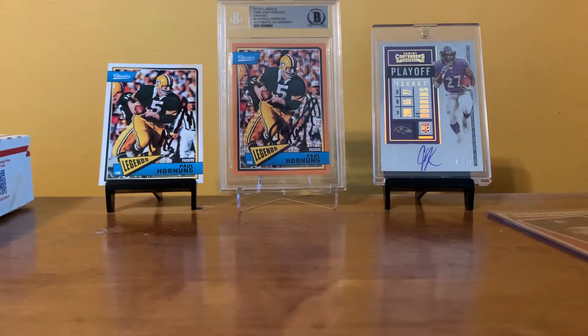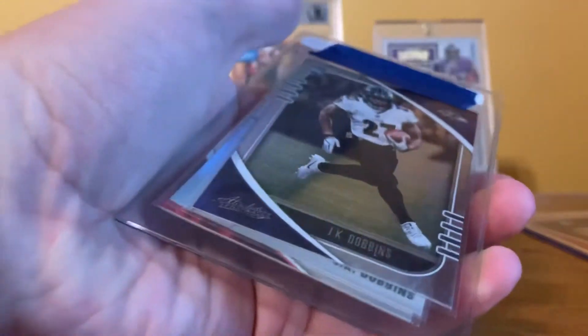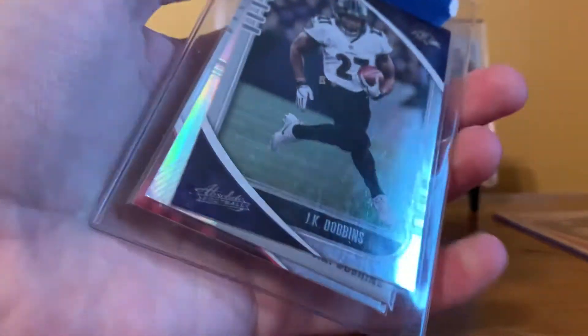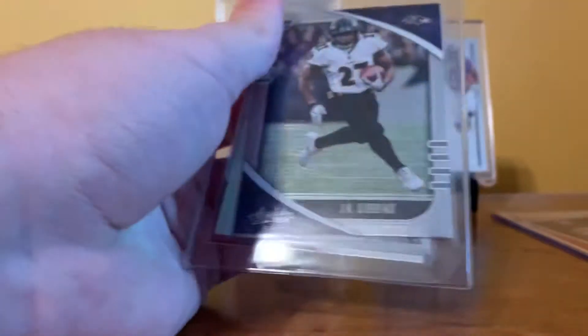Next up, I thought this was a Sport Locks card, but it is not. Somebody sent me Dobbins cards. I should probably check who was on the envelope — I don't remember who that is. But whoever did send these to me, thank you very much. I'm pretty sure I'll remember it once I see what's in there.